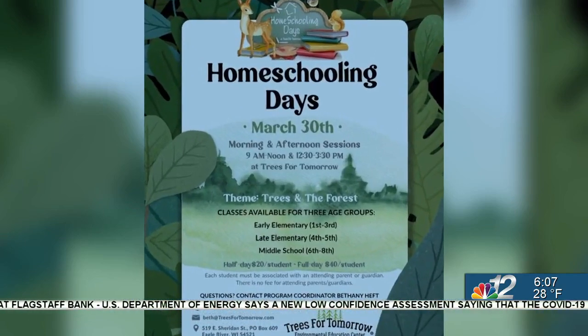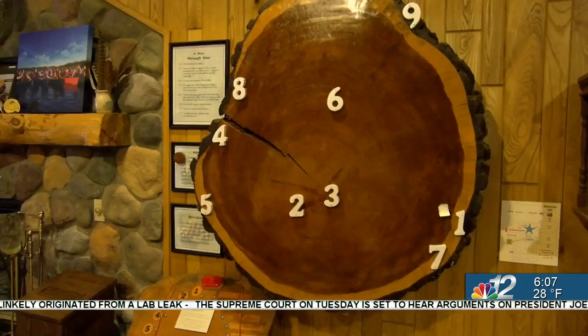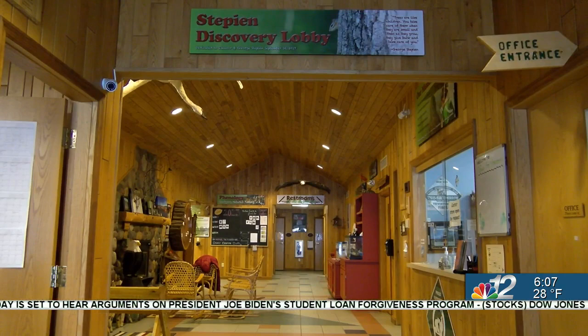Staff have been busy planning educational activities that keep students engaged — school-appropriate curriculum for grades one through eight. The theme for March is going to be on forestry and trees. For little kids, that's as basic as learning the difference between a pine and a spruce, while older students will have more advanced curriculum.